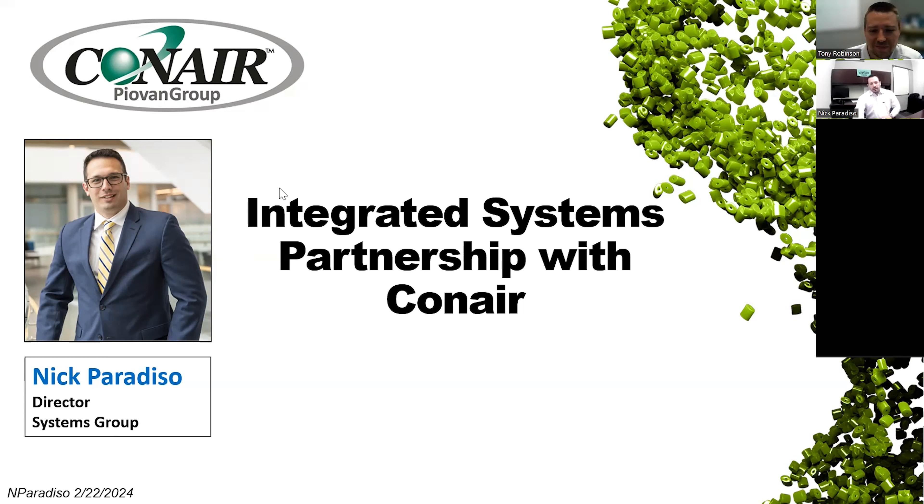We are recording the webinar, and it will be up on the webinar archives page in the next few days. You will need a member login to access that page, so reach out to us if you need help. There will be time for questions at the end, so please use the chat feature. With that, I'll turn it over to Nick. Thanks, Tony. I'm Nick Paradiso, director of systems group at Conair, here to talk about partnering with Conair through integrated systems and the customer experience that comes along with that.